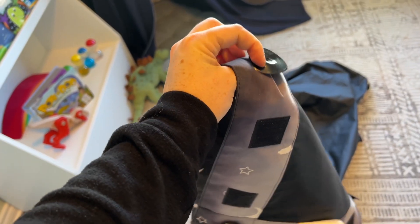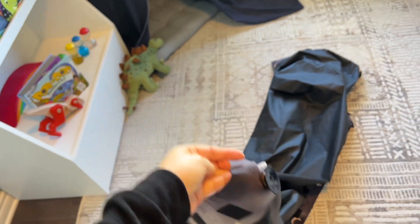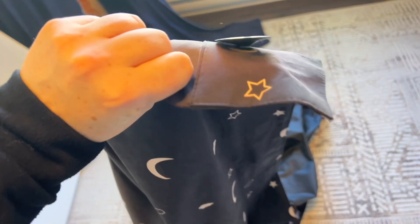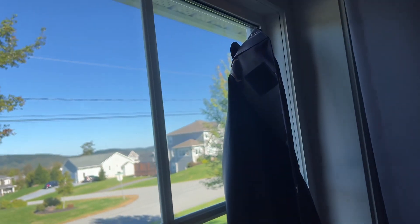I'm obsessed with these blackout curtains with the suction cups — they're the best things I've ever purchased. I have one in both of my kids' rooms. I've tried other options and I've had products sent to me that claim they're better, but I've never posted about them because you can't beat these. A lot of times people say they don't stick to the window — your window has to be clean. If you keep removing them and trying to stick them to the same spot they're not going to stick, so make sure you wipe that area.